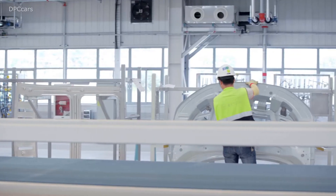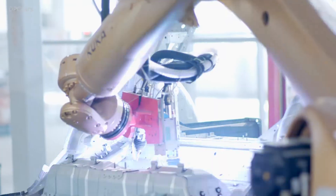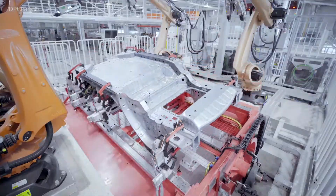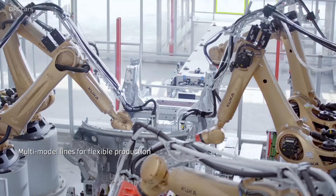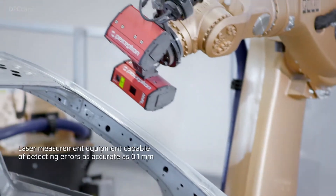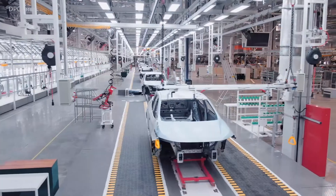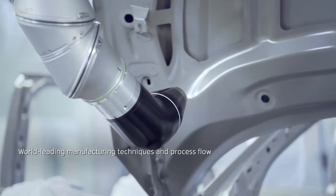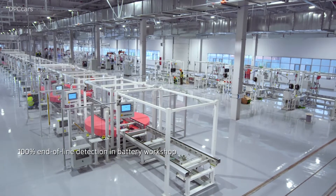Our plant in Nanjing has already finished construction. We will start next month with the first cars coming off the line, going into the homologation process, and by the middle of next year we'll hand over the first cars to Chinese consumers.